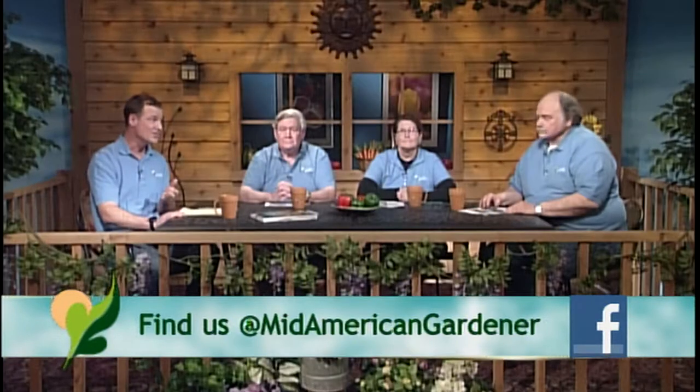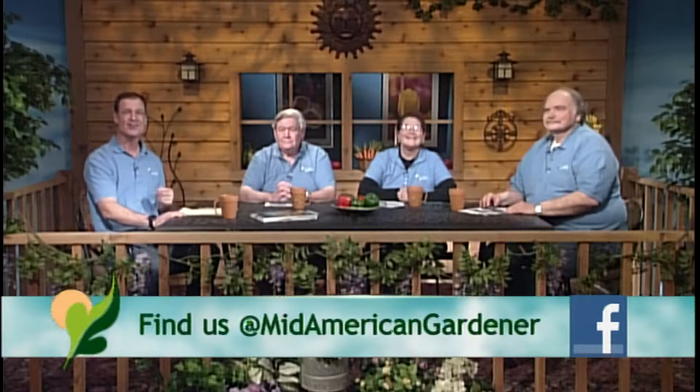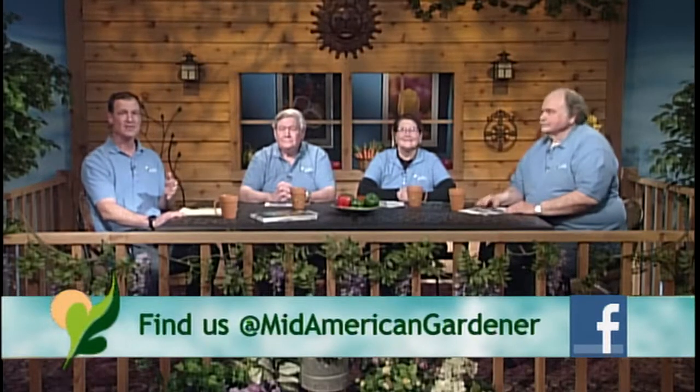Hello and welcome to Mid-American Gardener, the show where you ask the questions and we take a panel of experts to answer them. I'm Shane Culture, your host today, taking the place of Sandy Mason. I'm from Country Arbors Nursery in Urbana and one of the family owners there. I'll lead things over to the other panel of experts who can tell us their expertise.